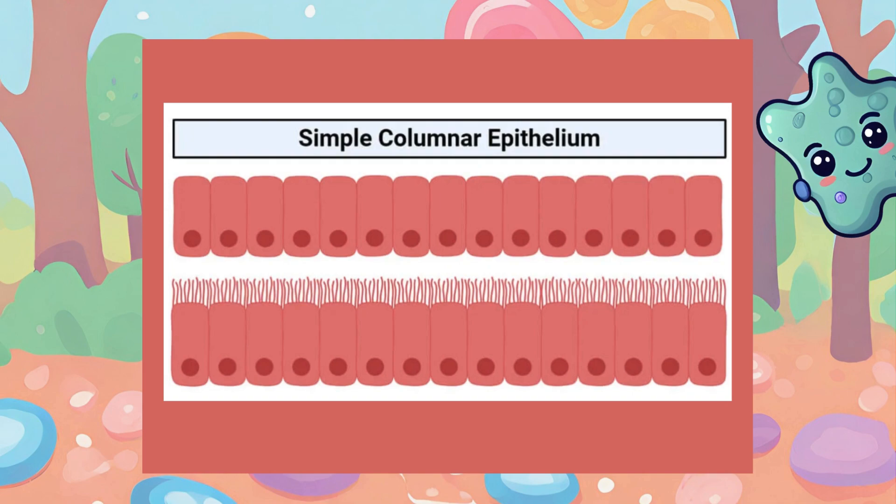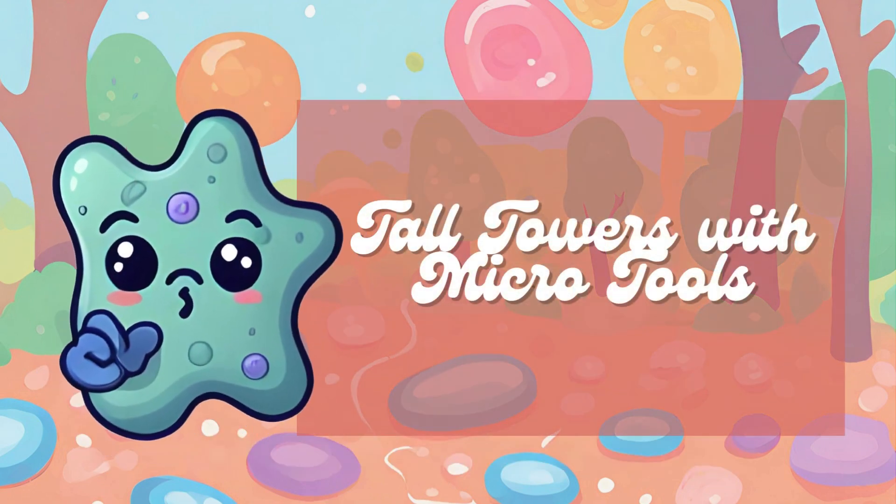Comparable to the lining of the intestine, the columnar epithelium has a tall columnar shape and often has finger-like projections called microvilli that help with absorption. To remember this, use the mnemonic Tall Towers with Microtools. Tall Towers refers to the tall columnar shape. Microtools are the microvilli — finger-like structures on the surface of the cells — which help with absorption, similar to the lining of the intestine.